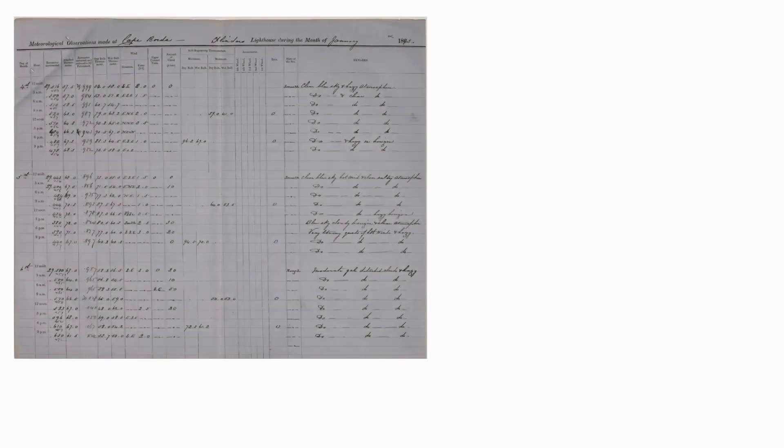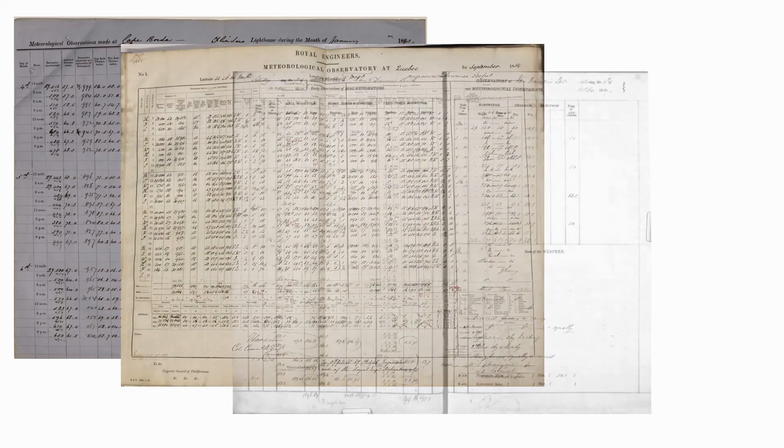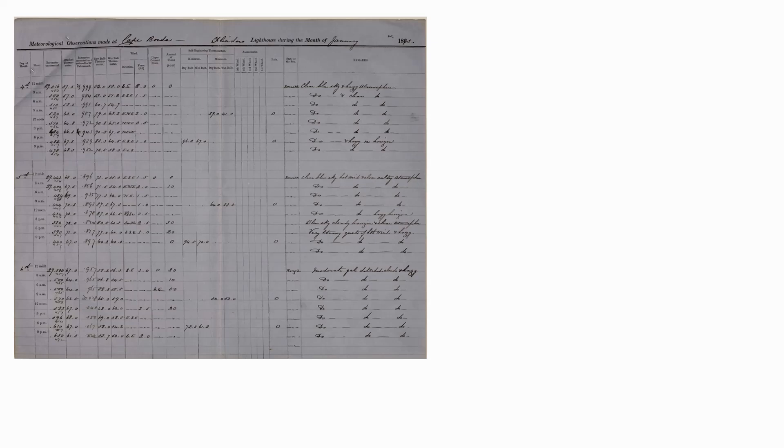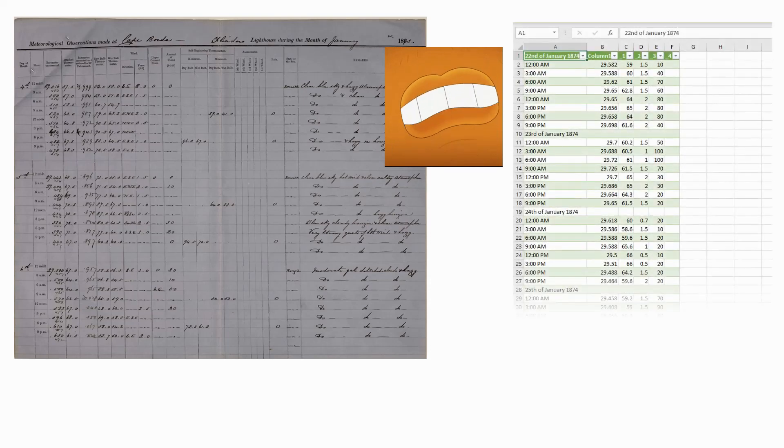Do you have a pile of handwritten data that needs to be converted to digital format? Have you tried typing the data in using a computer keyboard? Do you laboriously hunt and peck the numeric keypad? It works for small amounts of data, but when the volumes get big, you want other options. Why can't you just read and talk the data and have your intelligent device turn your voice into beautiful columns and rows of data?